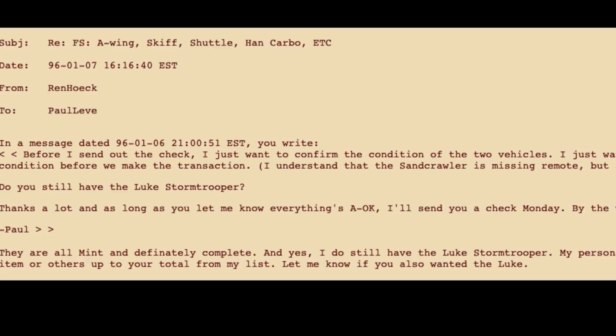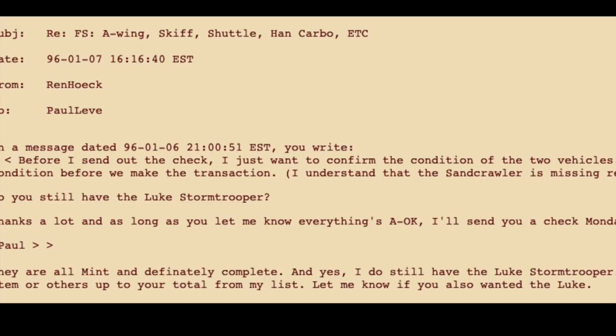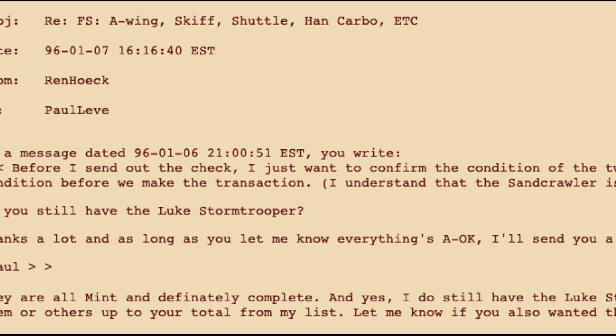A short time later, Paul got his reply. They were all mint and complete with the original parts, and with a promise that if Paul was not happy, he could replace any items on the list for the same value. Hoping to also get that Luke Skywalker Stormtrooper figure, Paul wrote back to make sure it had the gun and the helmet. However, after waiting a few days, he never got a reply.